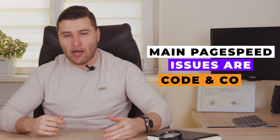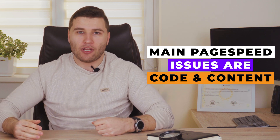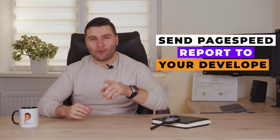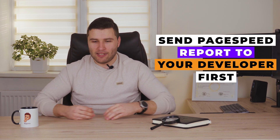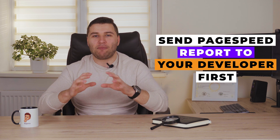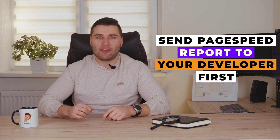We already discussed FCP and LCP, and Google PageSpeed Insights will show you how you can fix all these issues from two main points of view. First, how you can fix it from the code side — send the report from Google PageSpeed Insights to your developer with the issues you have, in order to minimize CSS and JavaScript, disable some plugins, and increase your website speed and usability.